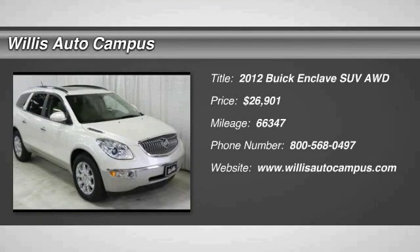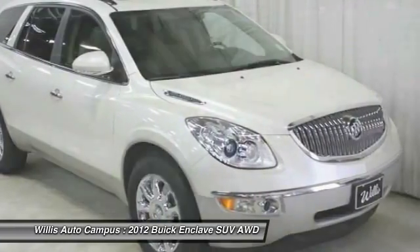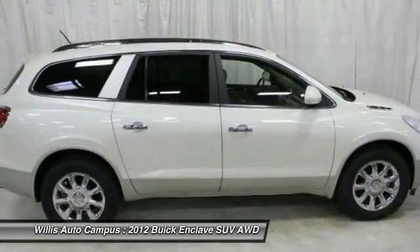The 2012 Enclave. The Enclave offers three rows of seats, standard, with seating for up to eight passengers. Not only is it roomy and stylish, but Buick really did its homework on this vehicle.